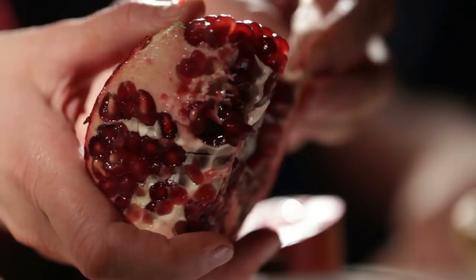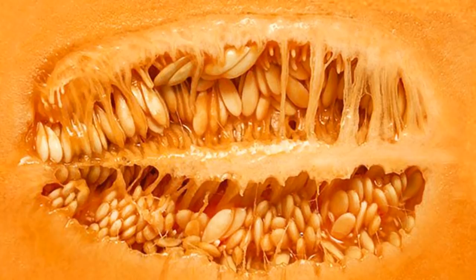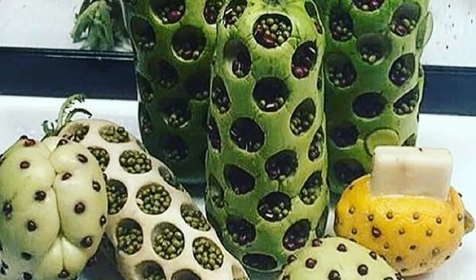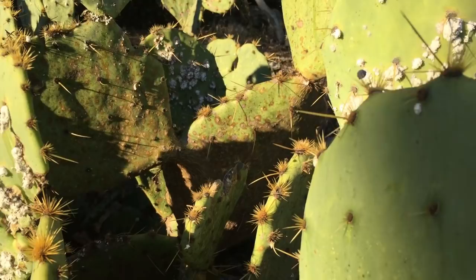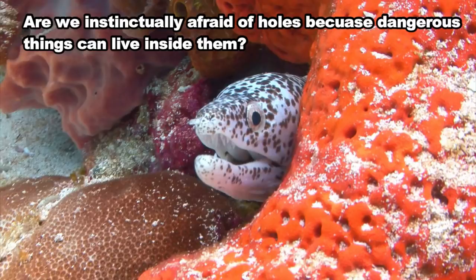Although the American Psychiatric Association doesn't recognize trypophobia as a diagnosis, they do admit that people can have a phobia to anything, and there is definitely something to this phenomenon. Some experts believe that our reaction to these kinds of images is from biological revulsion, and that we associate these images with danger because they resemble things such as holes made by stinging insects, or rotten or moldy things, or objects that contain parasites.